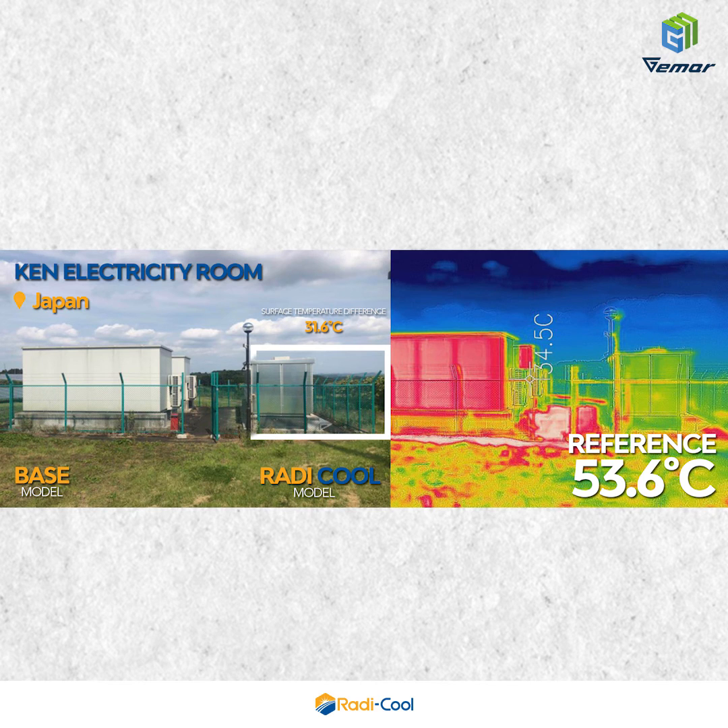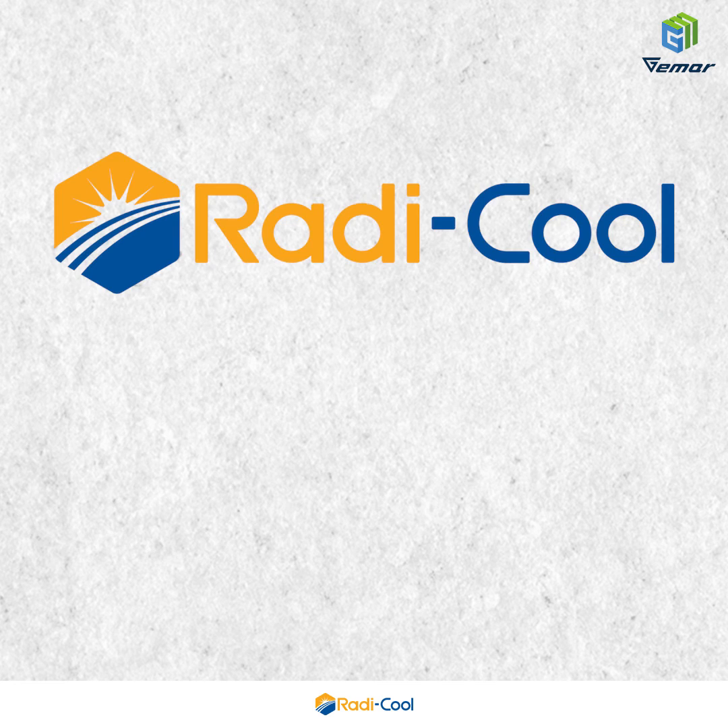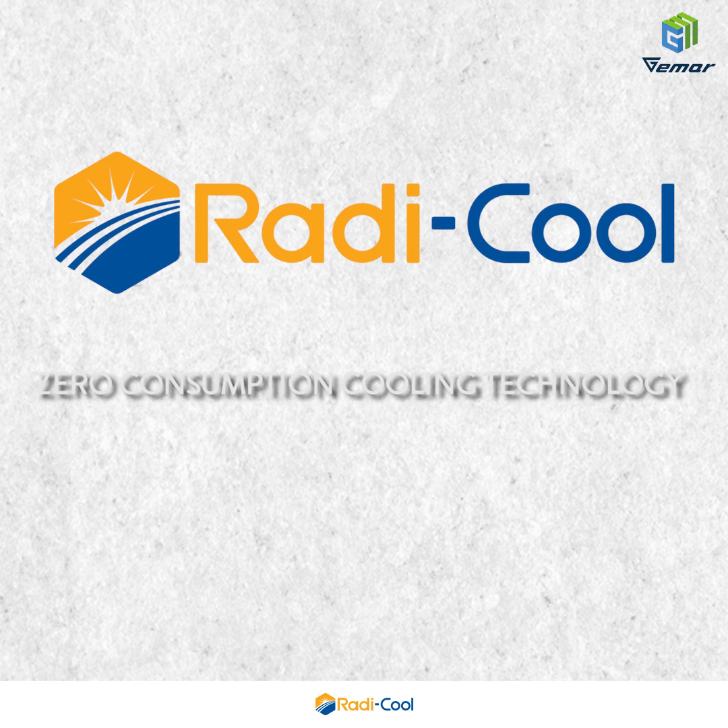Ken Electricity Room, Japan — surface temperature difference 31.6 degrees Celsius. Quinzhou Wine Warehouse. Radical zero-consumption cooling technology — zero-consumption cooling.